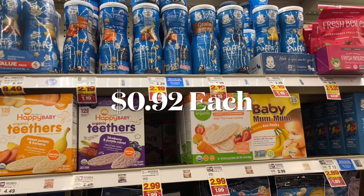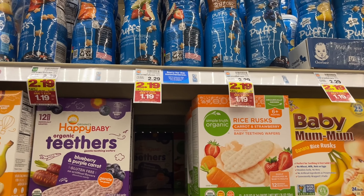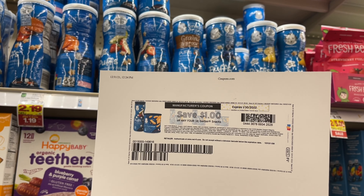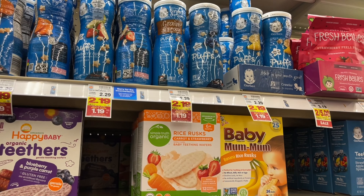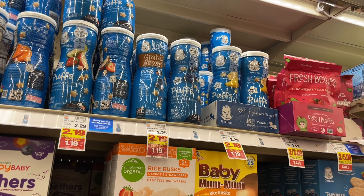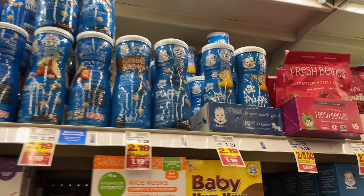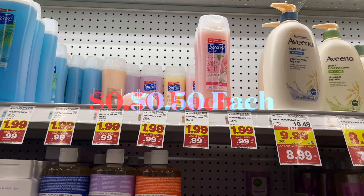Stock-up price on these Gerber Puffs. My little nephew loves the banana and blueberry ones, so I'm picking them up for him. These are $1.19, and I printed a dollar-off-when-you-buy-four coupon from the Gerber website — super easy, no sign-up required. Buying four at $1.19 is $4.76, minus the dollar coupon makes it $3.76 — about 92 cents a can, which is really good compared to the regular $2.29 price.